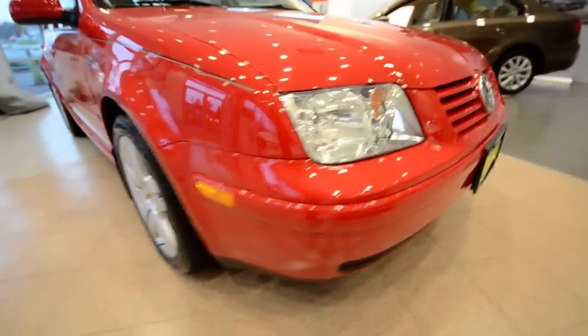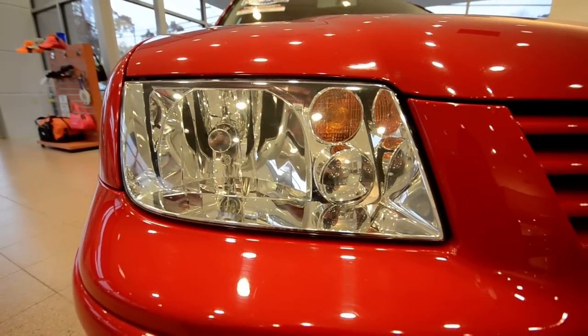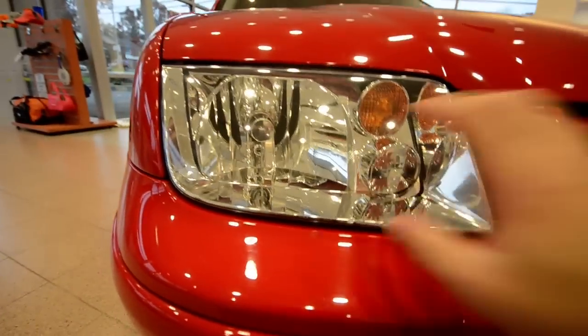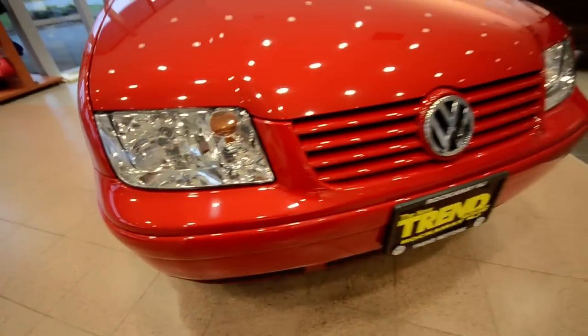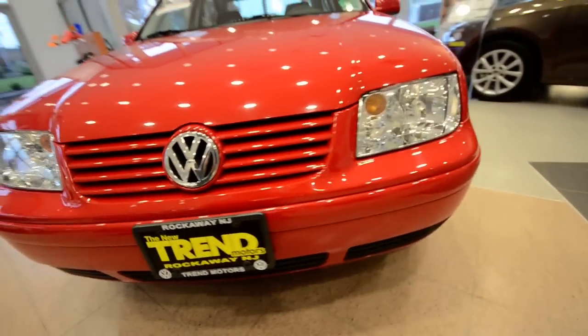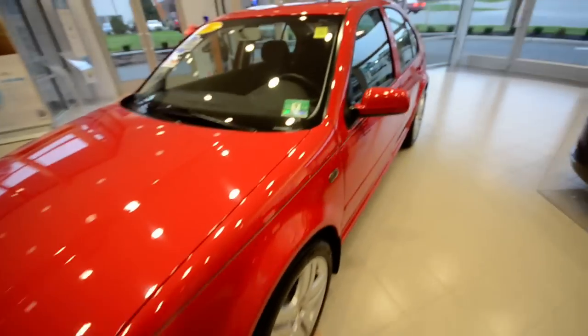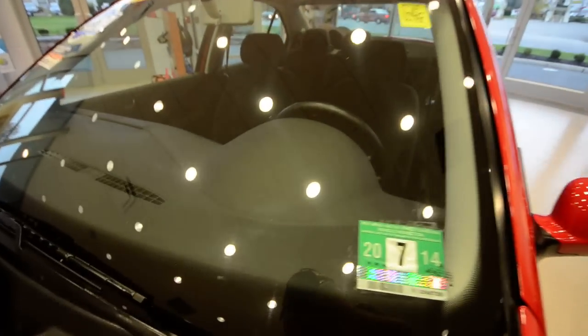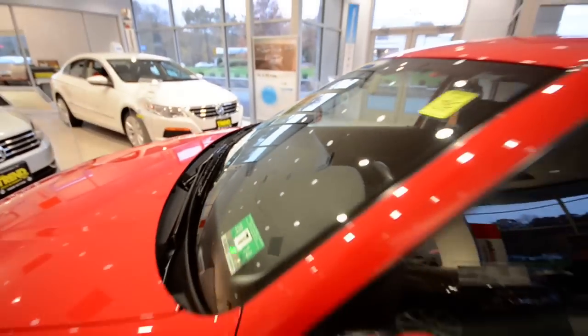Another thing to note is that the headlights up front are not affected by the hazing that some Jettas of this body style suffer from. This is the fourth generation Jetta, the Mark IV. It really is in excellent condition. The windshield is free of any cracks — there's a super tiny mark there, but it's really nothing to write home about.